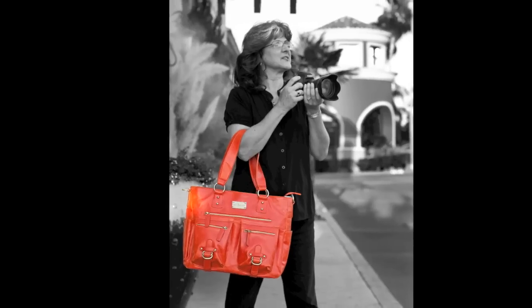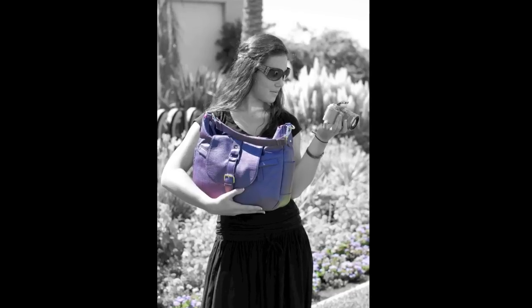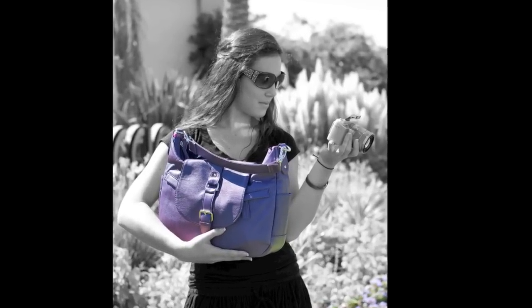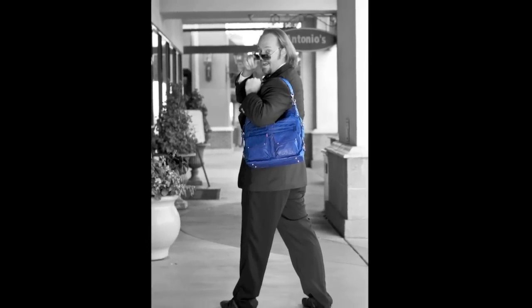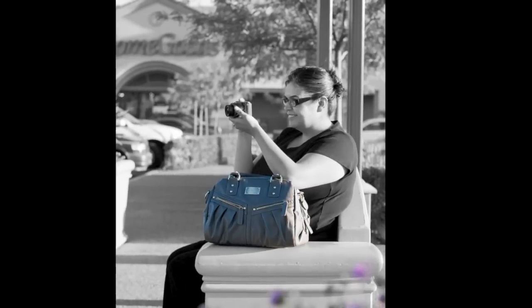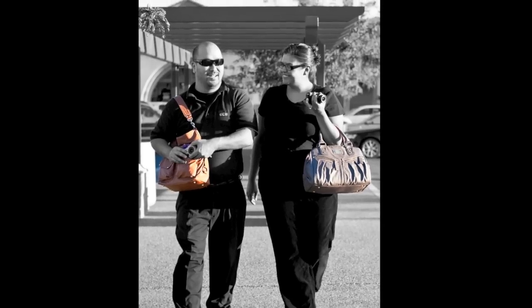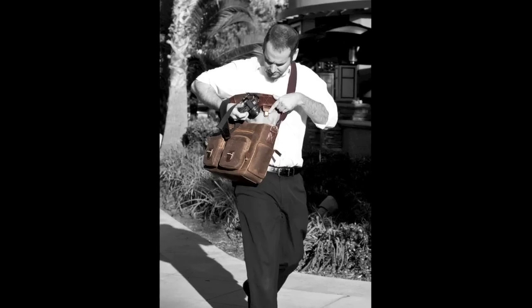There had to be a better way. That's when I discovered camera bags for women at Horn Photo. The stylish line of Kelly Moore and Epiphany bags are so awesome — great styles, gorgeous colors, and I can use it as a purse as well. Finally, camera bags that fit my lifestyle.